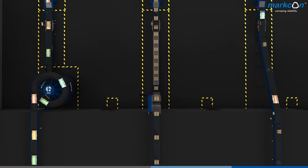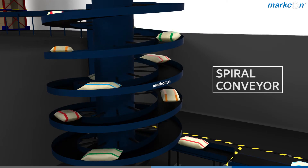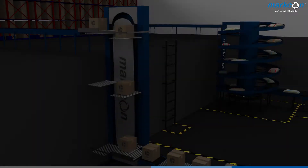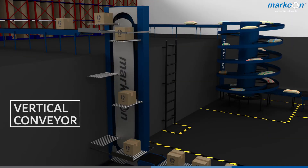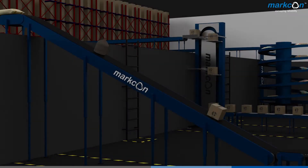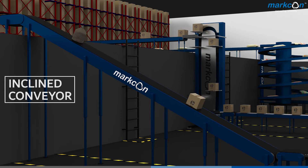To take your products to multi-level, we have three solutions. First, spiral conveyors — used for smaller footprints and higher throughputs. Second, vertical conveyors — used for moderate footprints and throughputs. And third, inclined conveyors — they are cost-effective but take more space.